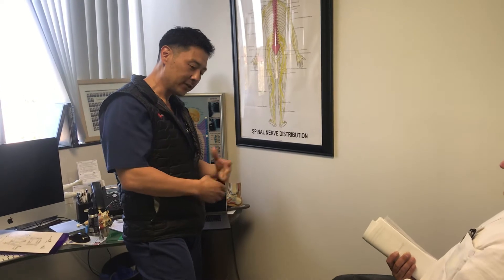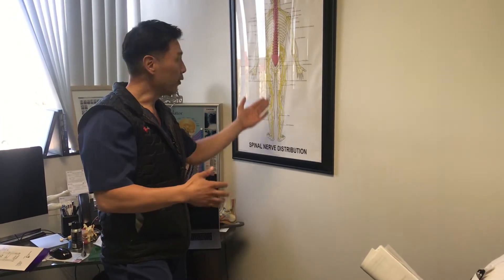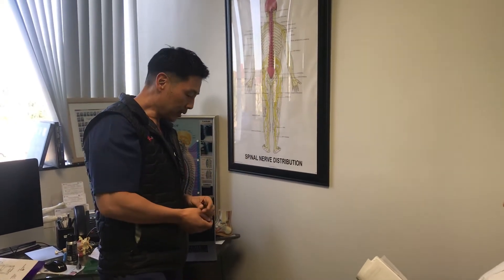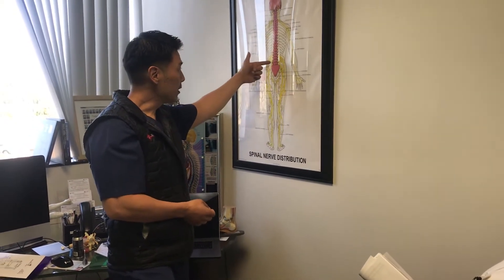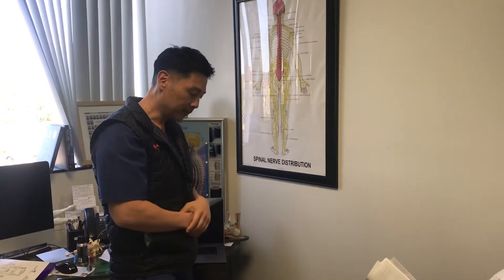Yeah, and then we just did our procedure. The difference was we did it under ultrasound guidance so we saw inside the spine, like we showed you. Then we did it intramuscularly — the multifidus muscle — to regenerate that muscle and it'll help pull the spine and decompress it.